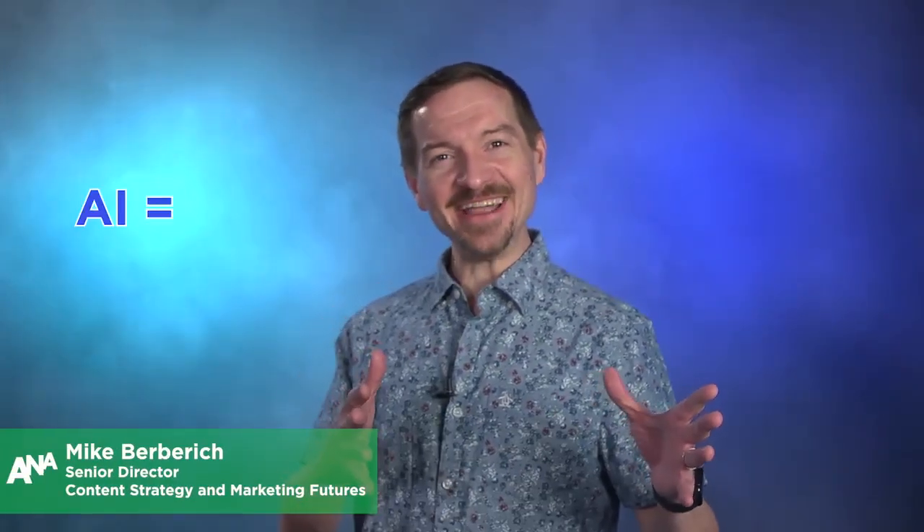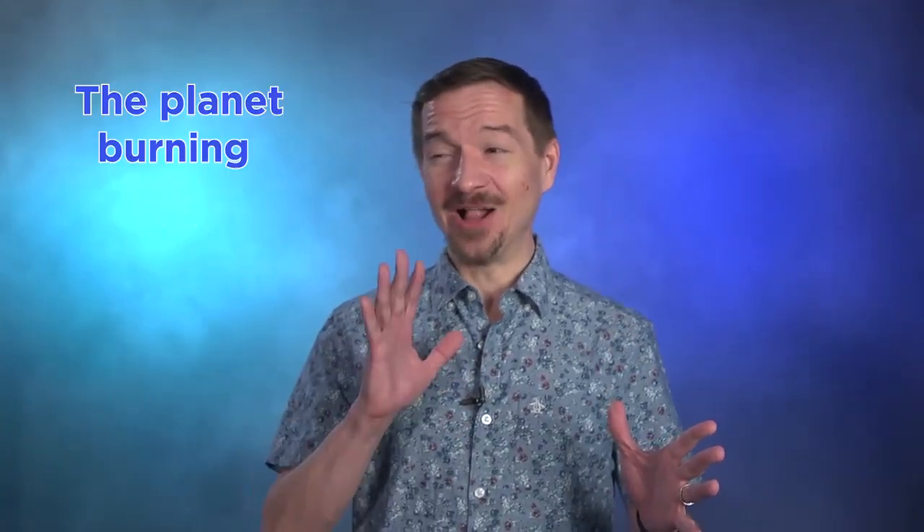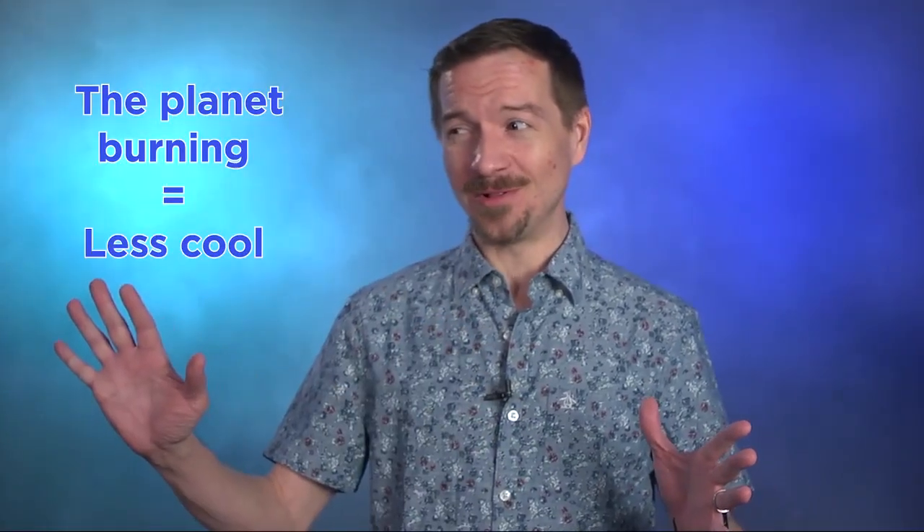For The A&A, I'm Mike Burberidge. A.I. — cool. The planet burning — less cool. All jokes aside, we need to have a talk.